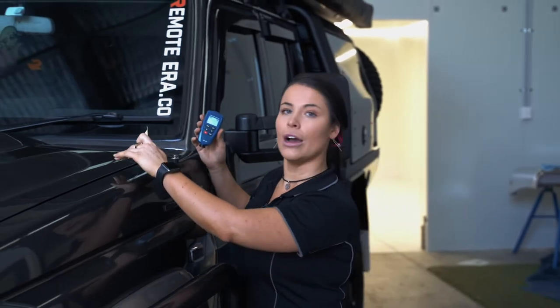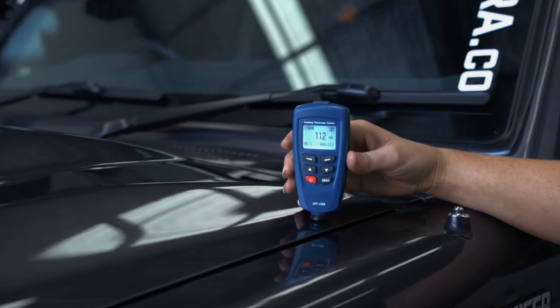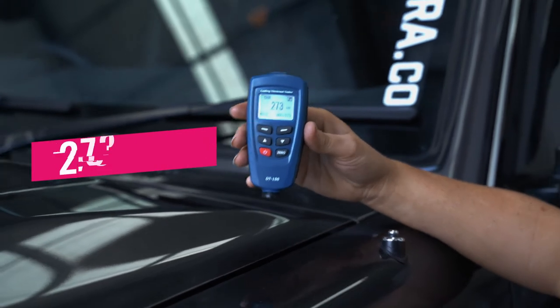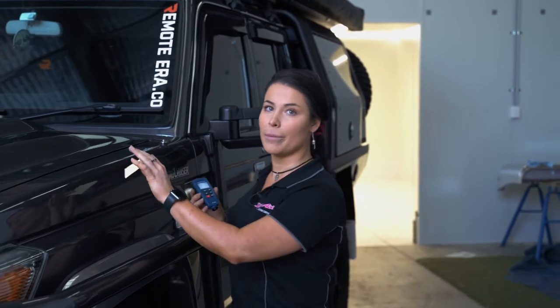Now, this here we have wrapped in FlexiShield paint protection film. If I stick this on here — 273 micron. So the difference in that: we know that FlexiShield PPF is over 120 micron thick. So you're more than doubling your paint by getting paint protection film.